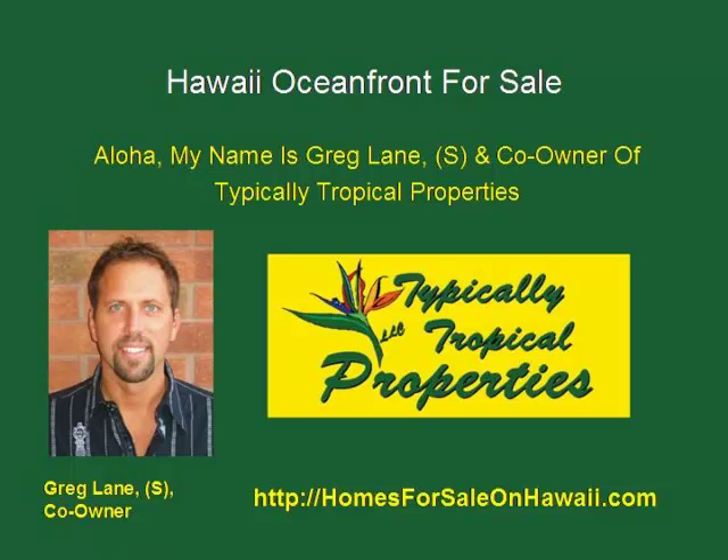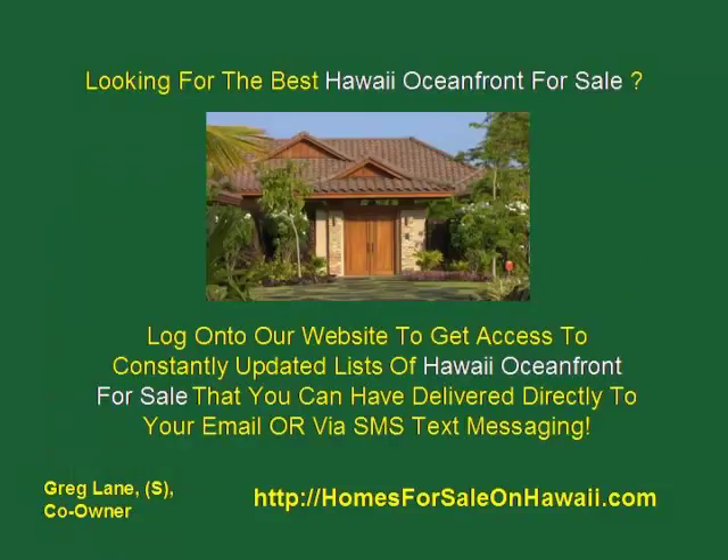Aloha and welcome to Hawaii Oceanfront for Sale. My name is Greg Lane and I'm a co-owner of Typically Tropical Properties right here on the Big Island of Hawaii. I'll show you how you can find great information and free MLS listings for Hawaii Oceanfront for Sale.